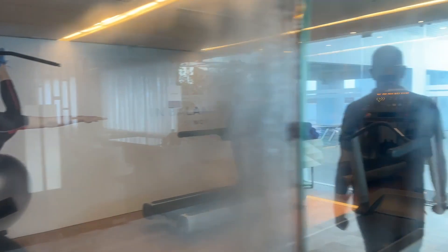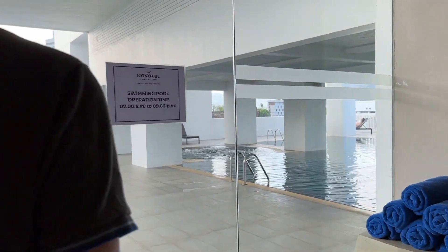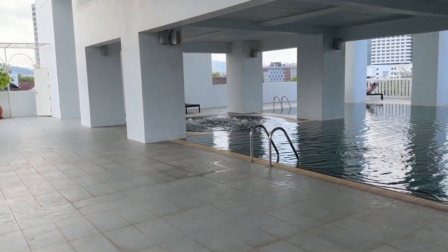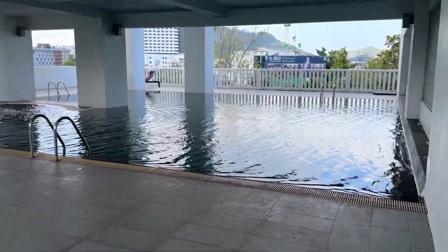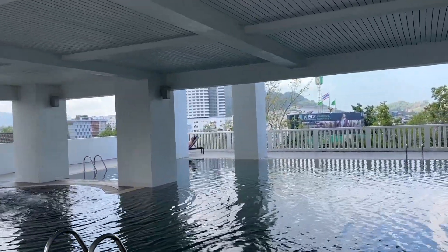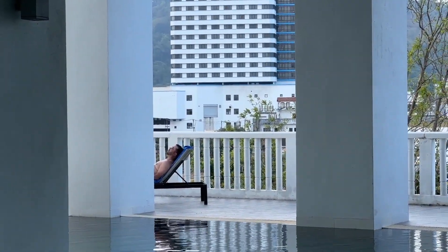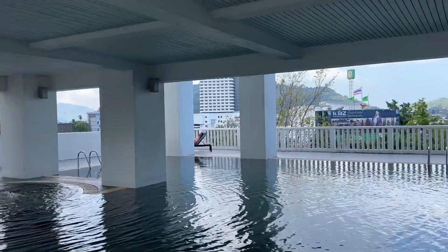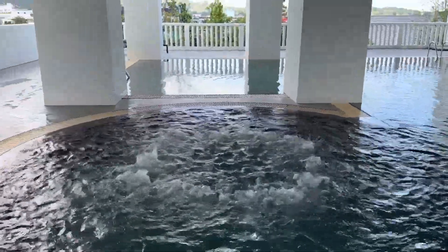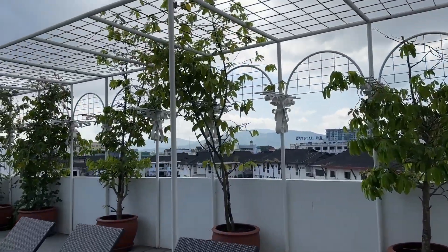The pool is very small, but it's good for exercise — it's an indoor open pool. One more to show you: there's an Ibis hotel nearby.